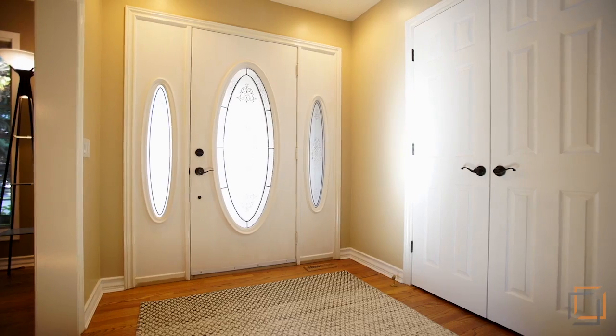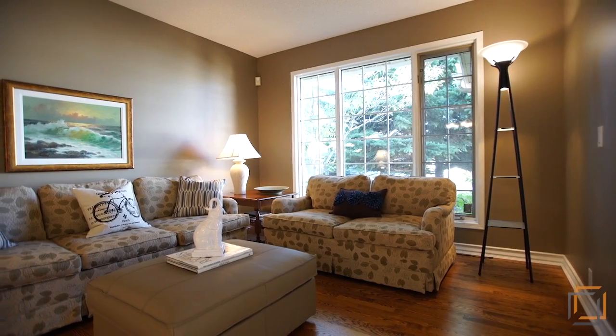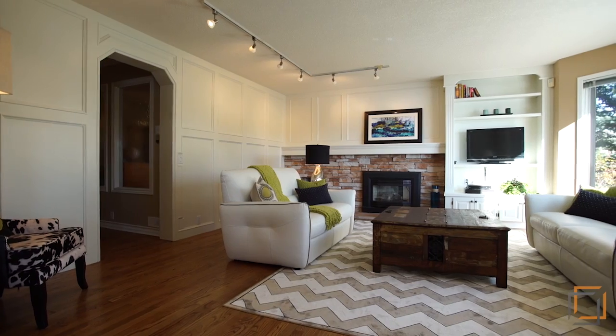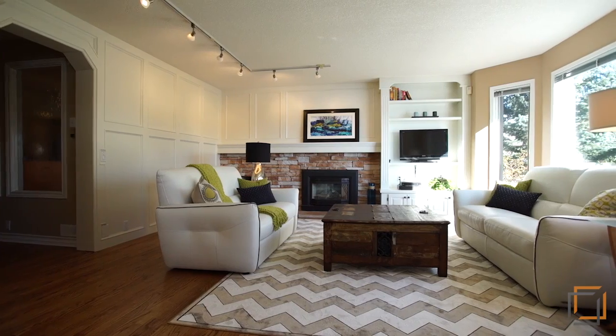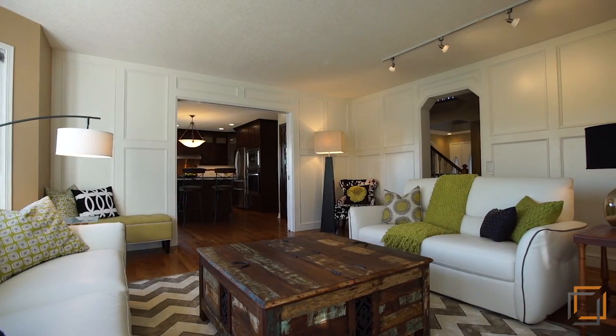Inside, enjoy the newly painted, carpeted and upgraded hardwood floors in the 4,500 square feet of living space. The formal dining and living room areas easily accommodate 10 to 14 people — entertain friends and family in this space, which flows nicely into the kitchen.